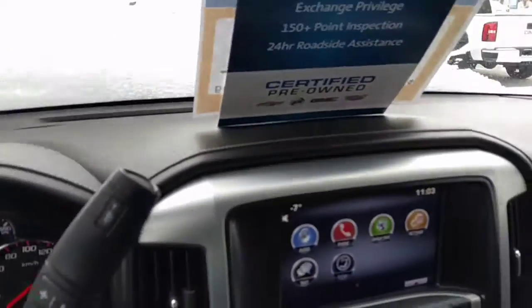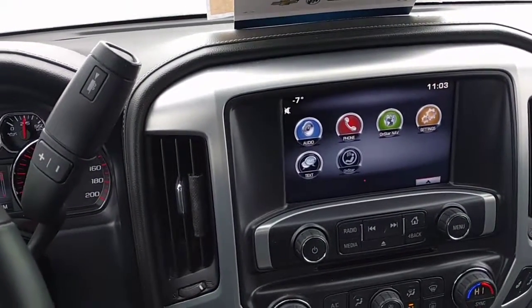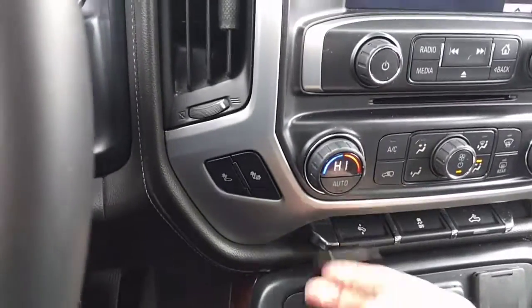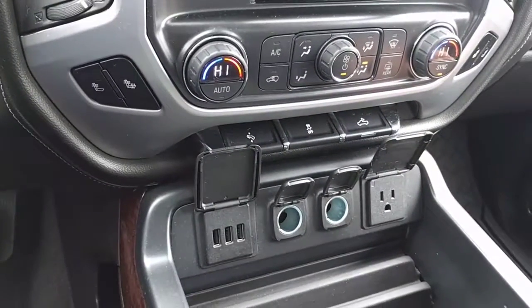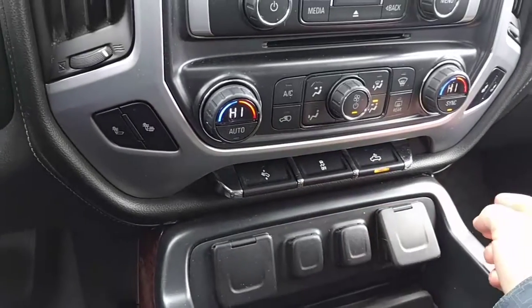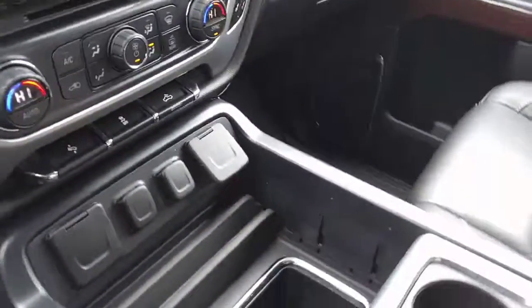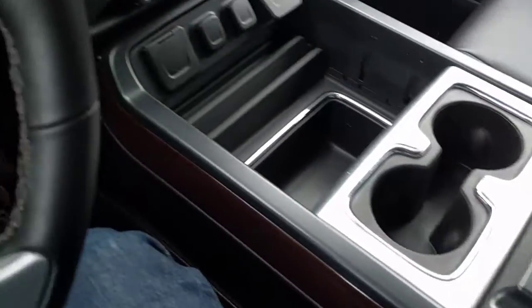Over in the center there's our center stack. You've got AM FM CD player, satellite radio, capability for your text messages. Lots of connections, both with the 110 and the USB ports. We have the rear cargo lights, also have power adjustable pedals, nice big sturdy cup holders, and a really nice center console with lots of room for storage.